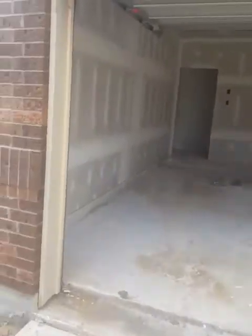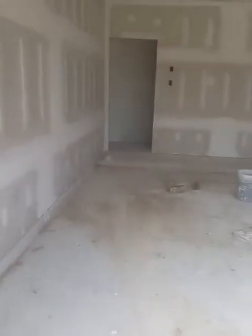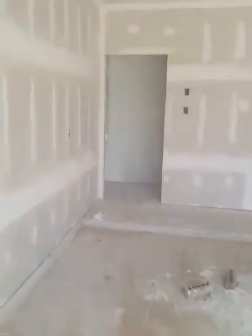Hey guys, this is Walter from Keller Williams Professionals. I am about to walk through a home. I have an out-of-town buyer and they can't make it out for their construction, so I'm actually about to walk their home and send them some pictures.